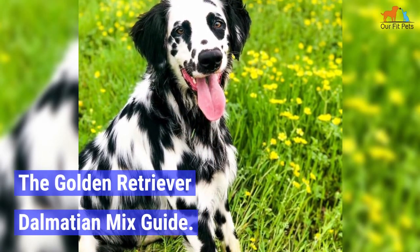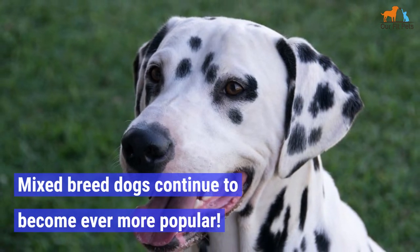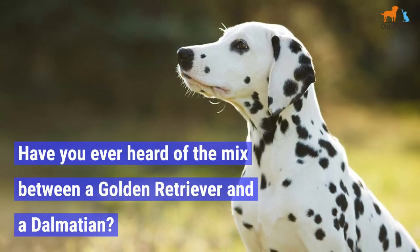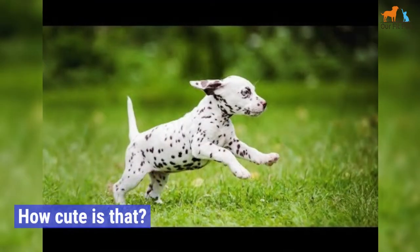The Golden Retriever Dalmatian Mix Guide. Mixed breed dogs continue to become ever more popular. Have you ever heard of the mix between a Golden Retriever and a Dalmatian? These dogs are called Goldmations. How cute is that?